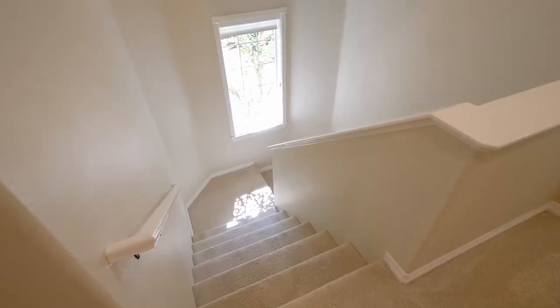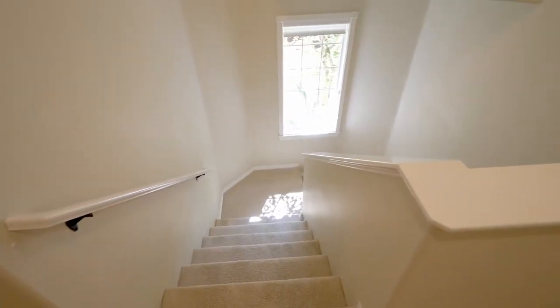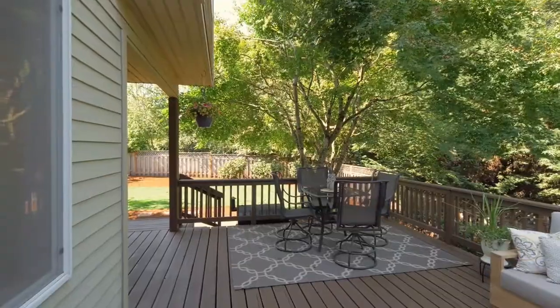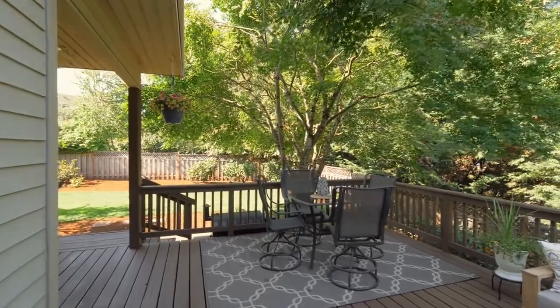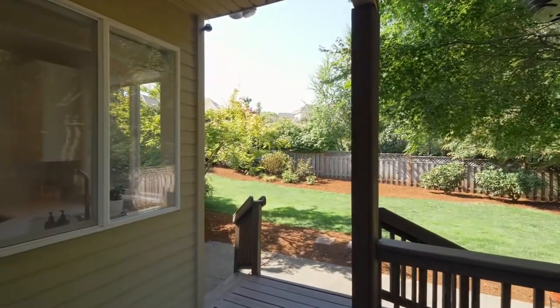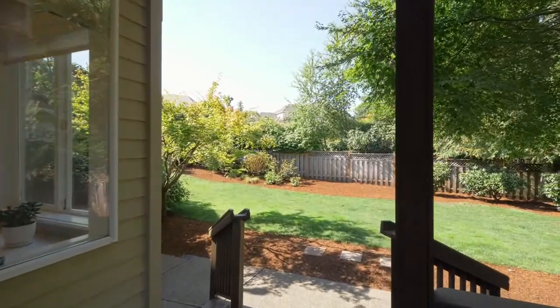The second staircase leads to the lower level. The large entertainer's deck just off the kitchen is ready for your cookouts. It overlooks the fully fenced backyard with landscape lighting and mature landscaping backing to city-owned green space.